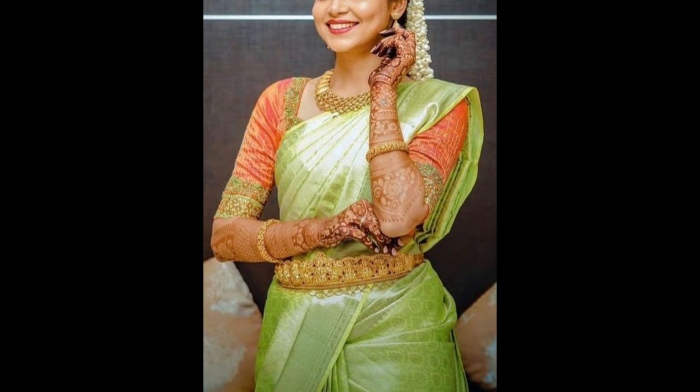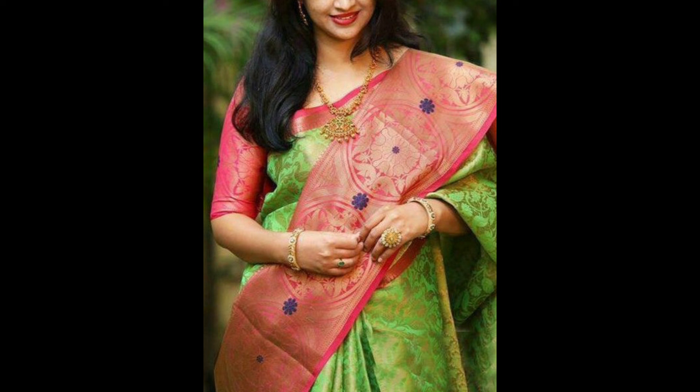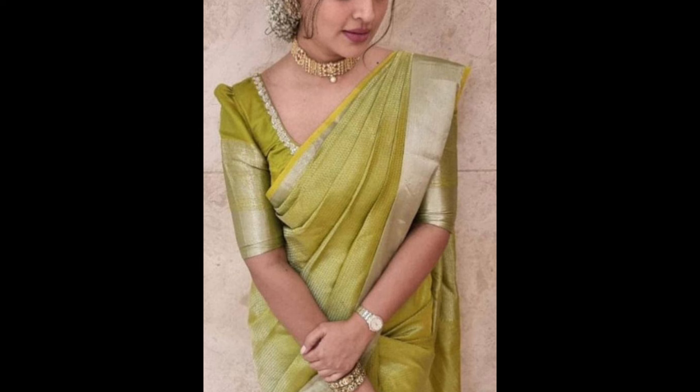A burnt orange shade with a green saree offers a more earthy, muted contrast. It's suitable for festive occasions, weddings, and traditional events.